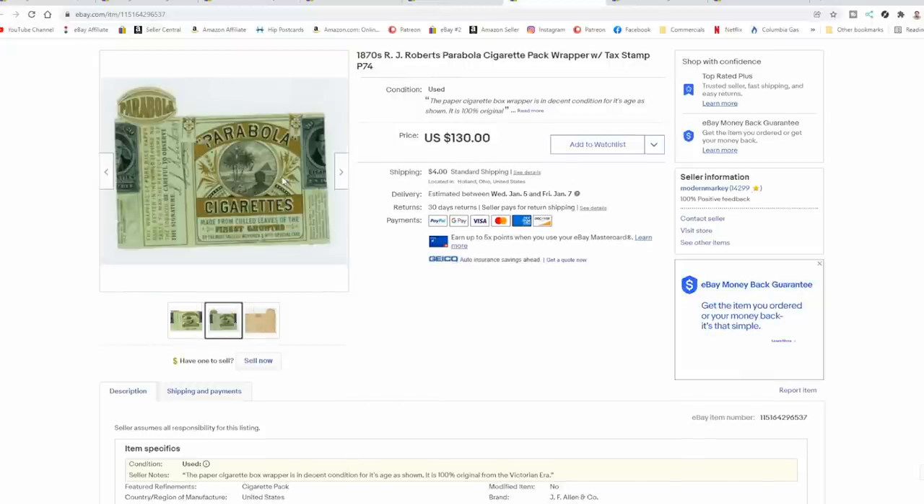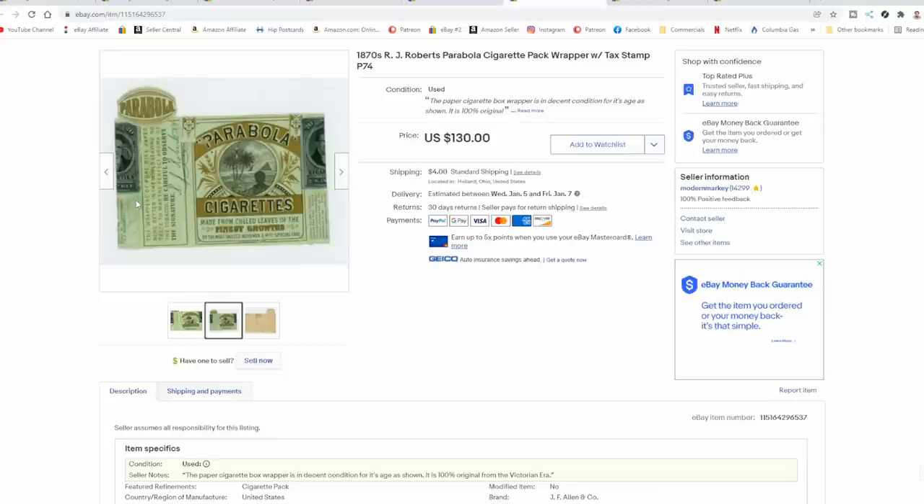Some of these sell because of the graphics. If you take a look at this one, you can see that the tax stamp was literally cut in half so this could be put in the person's collection. Whoever bought the pack of cigarettes didn't hold much value into that — they just wanted the pack itself. Not that the stamp's worth anything in this one, but it does kind of ruin the appeal to some extent. It did sell for full price — $130 for this one.